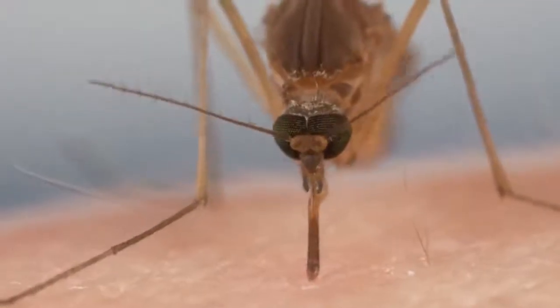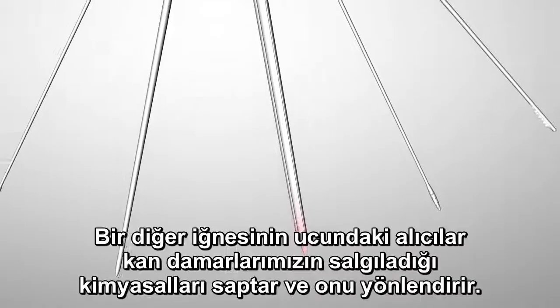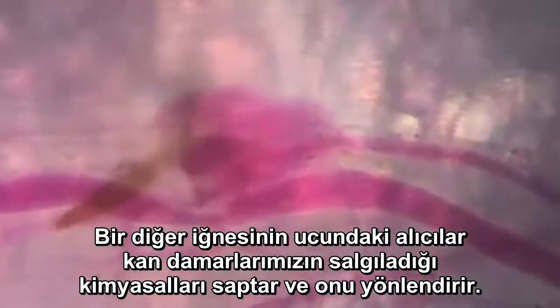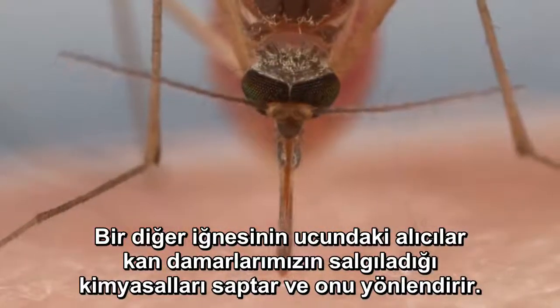From under the skin, you can see her probing, looking for a blood vessel. Receptors on the tip of one of her other needles pick up on chemicals that our blood vessels exude naturally and guide her to it.